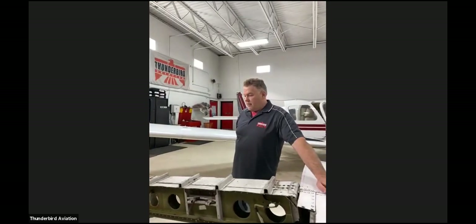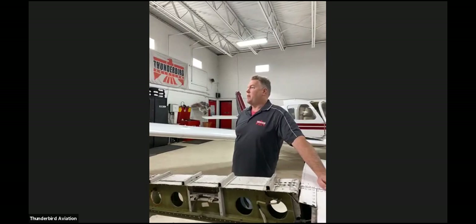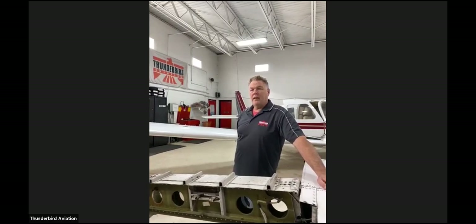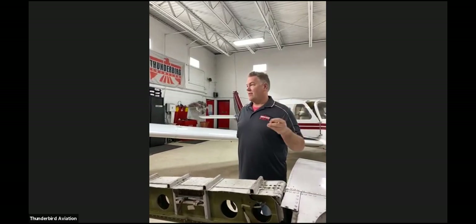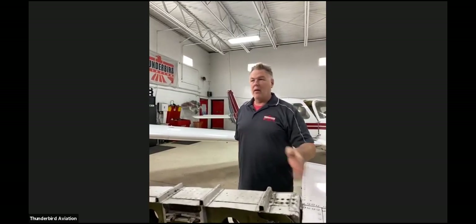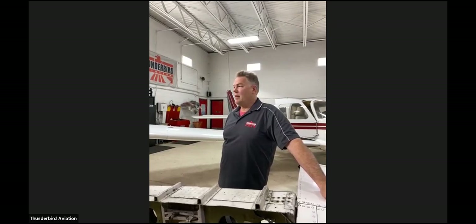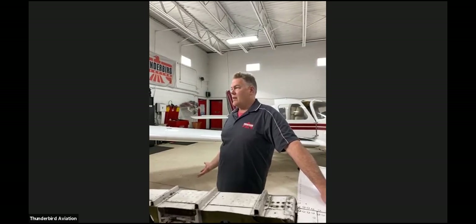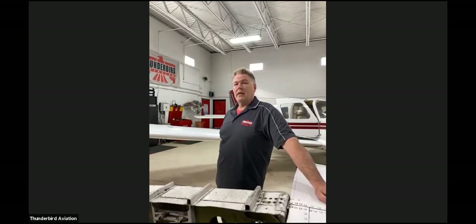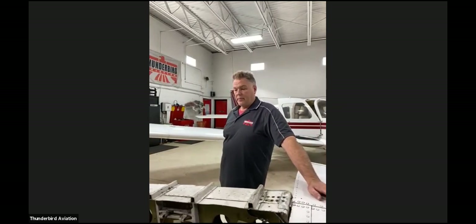Regarding inspection cost: it depends on the number of airplanes and the non-destructive testing company. When we did our fleet, we got a discount because we had at least four airplanes in. The NDT guys are going to get their money either way — if it's a single trip, they'll charge more per unit. You're looking at anywhere from $500 to $700 for one trip out, plus mechanics' time, bolts, washers, and nuts. For a single airplane, the bill could be closer to a thousand dollars.